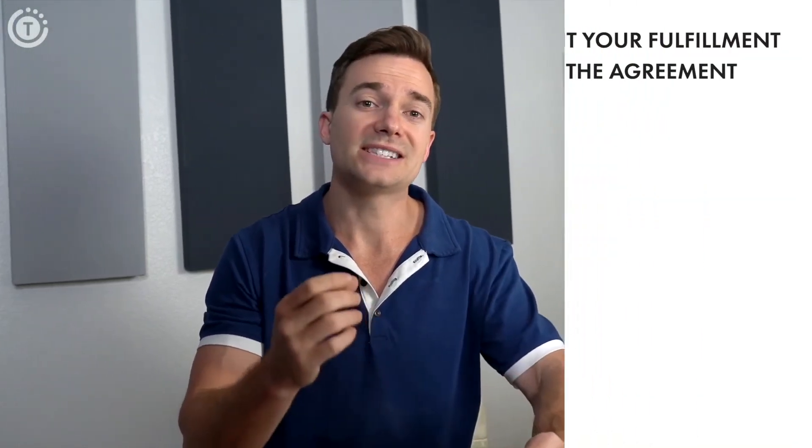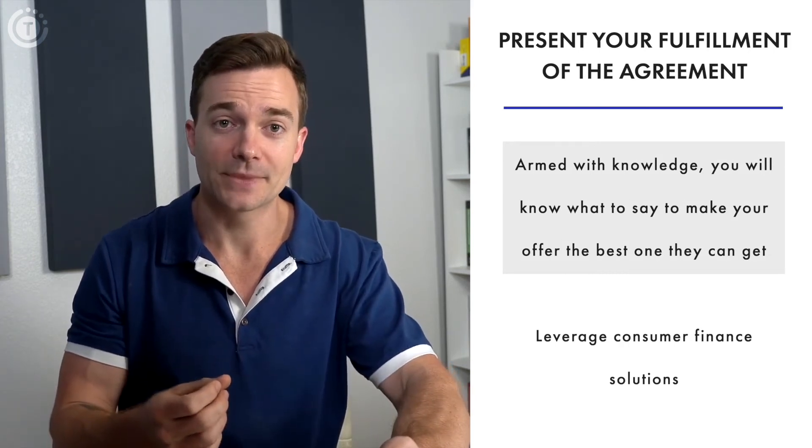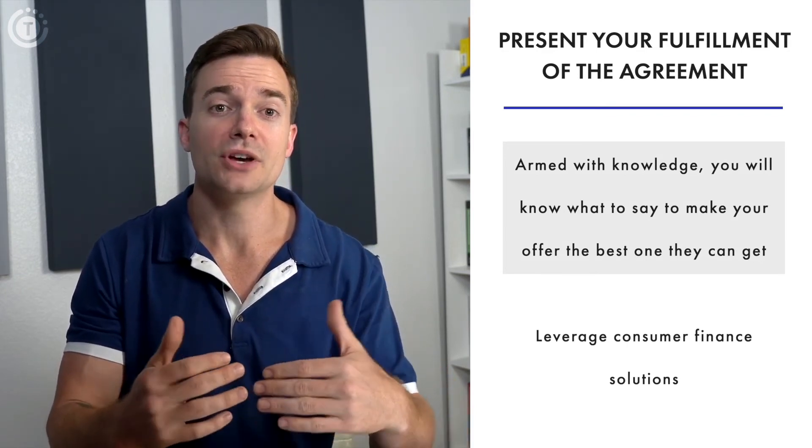Then it's finally time to present your fulfillment of the agreement. Armed with knowledge, you'll know what to say to make your offer the best one they can get. Making significant home improvement investments doesn't come easy, to say the least — an average home remodeling can quickly build up to a five or six figure price.